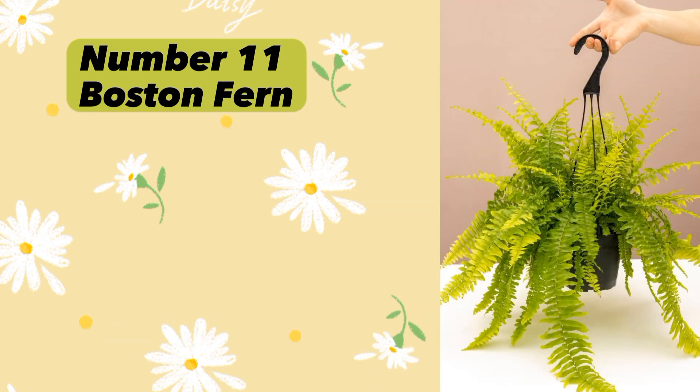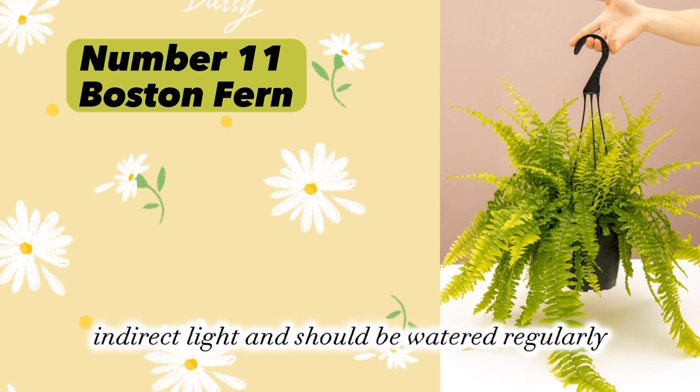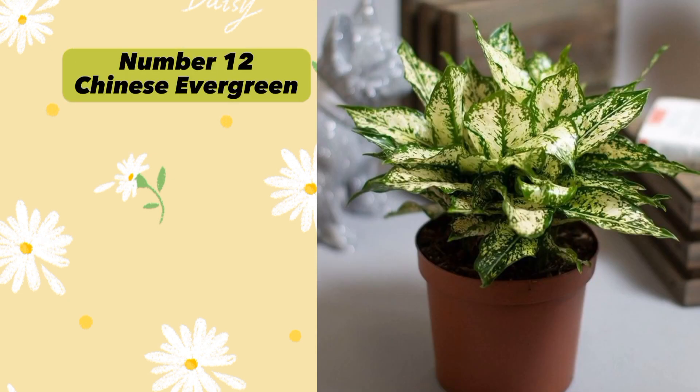Plant number eleven: Boston Fern (Nephrolepis exaltata). Boston Fern is said to bring happiness, prosperity, and positive energy. It prefers bright indirect light and should be watered regularly.